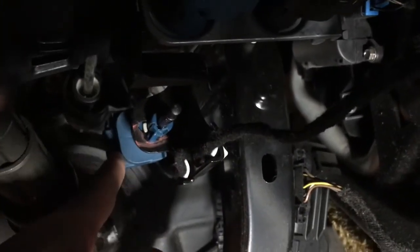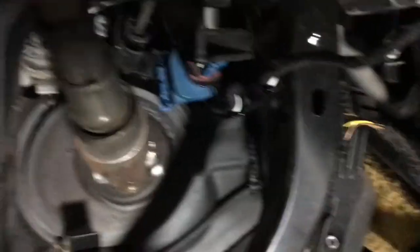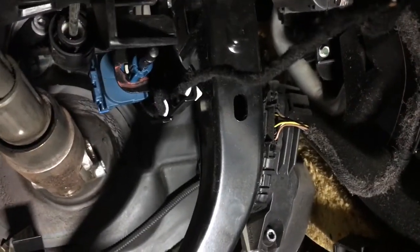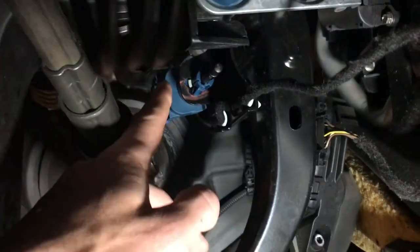There's one right behind here. There's a forward clutch switch and a back engagement clutch switch. When I press the clutch, you can see that little arm moving — it engages backward and forward. So you have one in the front and one in the back.